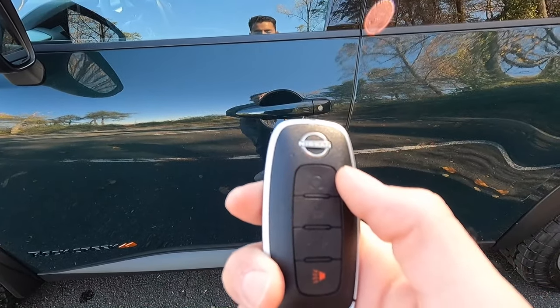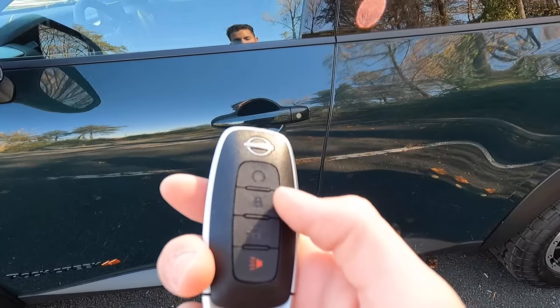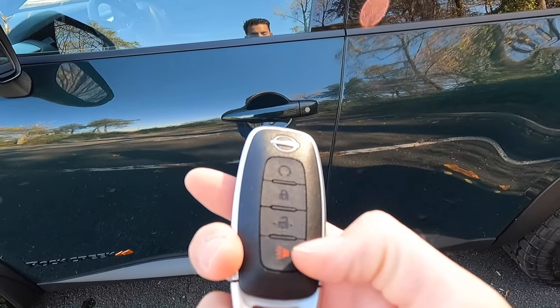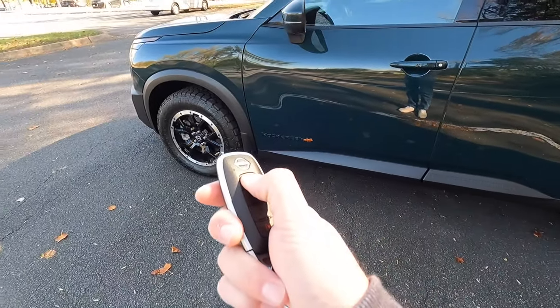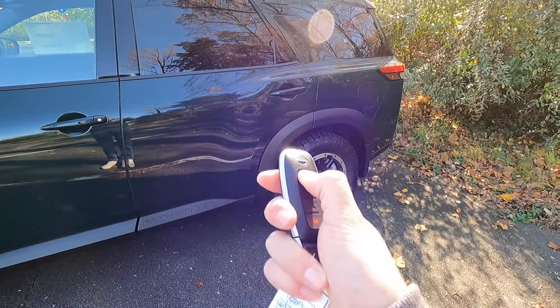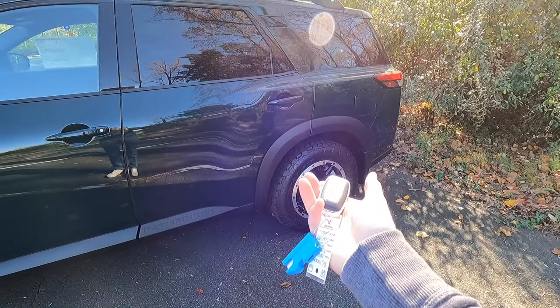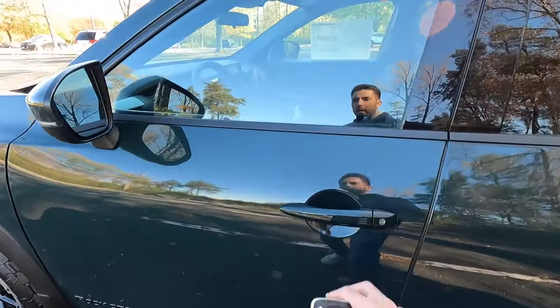Starting from the top of the key fob, you have your remote start function, which comes standard with the Rock Creek. Then like any other key fob, you have your lock, unlock, and panic functions. To remote start the vehicle, you have to lock it first and then press and hold the button. That is what it sounds like when it fires up from the exterior's perspective.